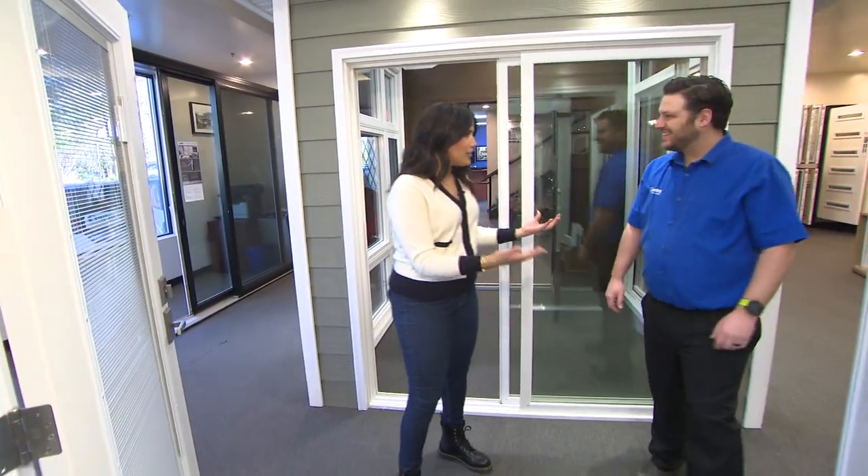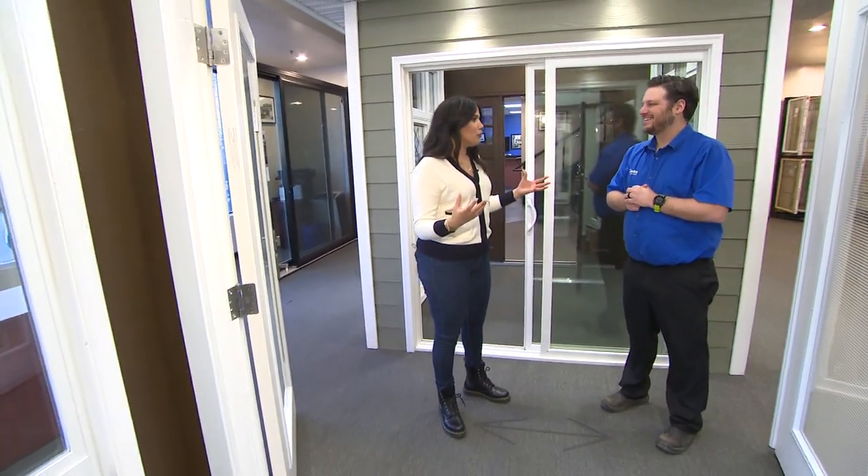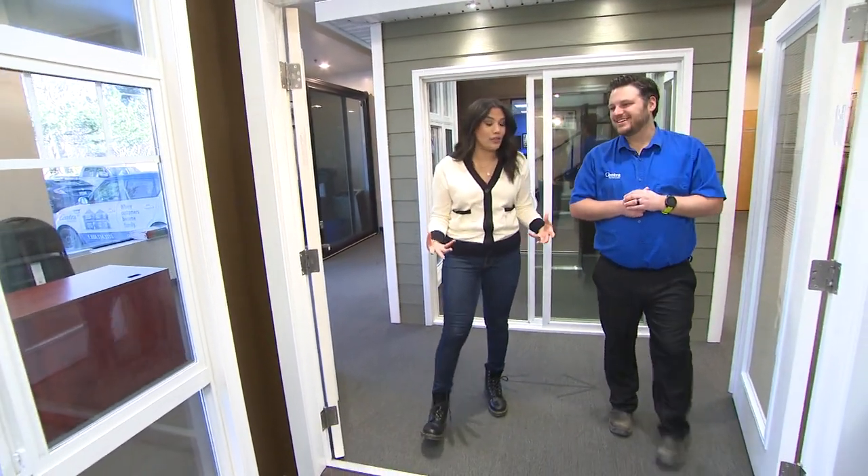I'm here today with Centro Windows and Chris joins us now once more. Chris, what can you do for people looking for customized solutions for their home when it comes to noise?